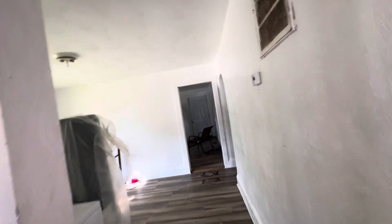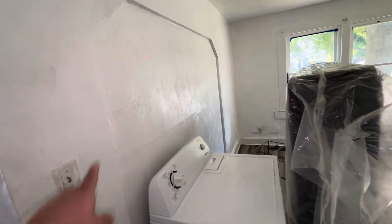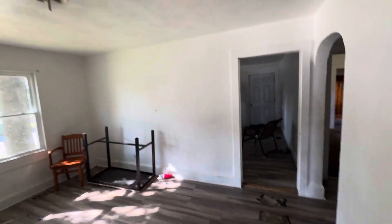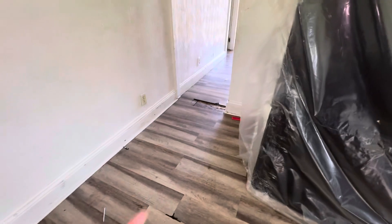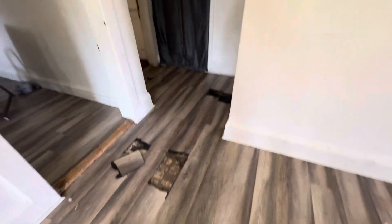Now coming through right here, I think this is where the cutoff would be. If you want to make it the duplex again, you would put a wall up right here, because now this is the other living room. You see right here, this is where it used to connect. It's a funky layout. So right here now, this is the second living room. Two new windows right there. The hardwood in this room is a little rougher — there's some boards missing and a few pieces chipped off that need to be replaced.